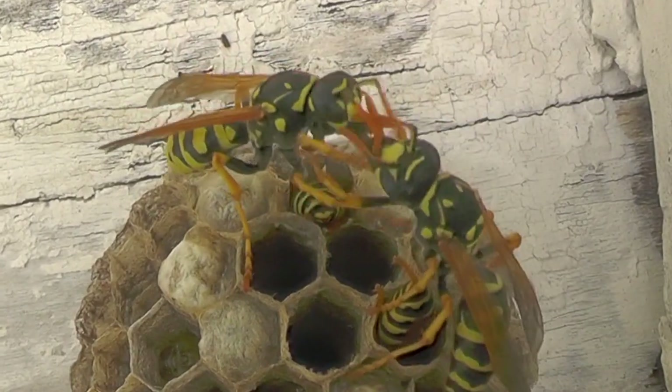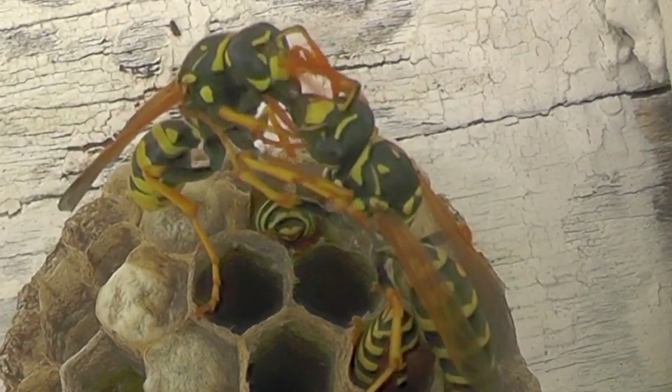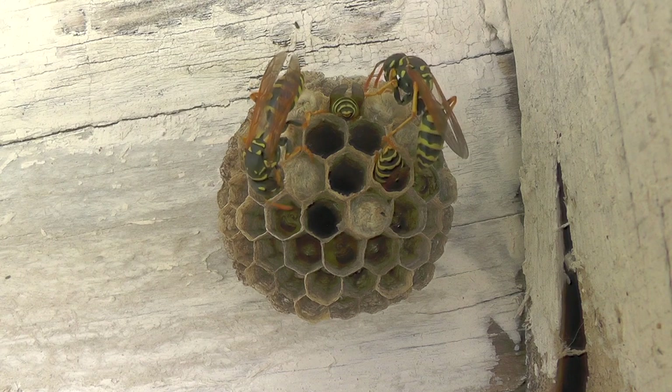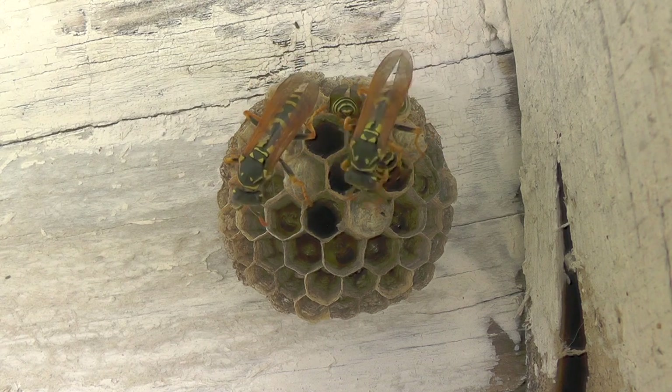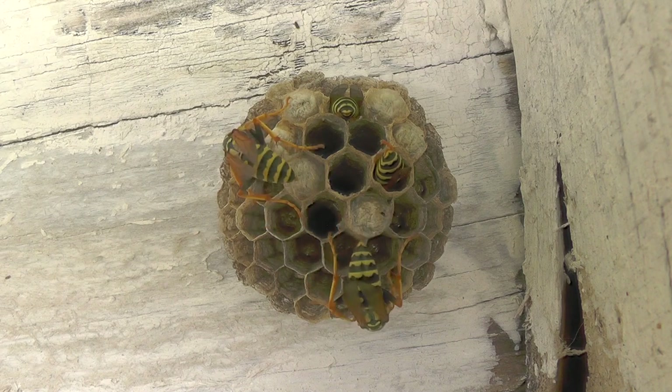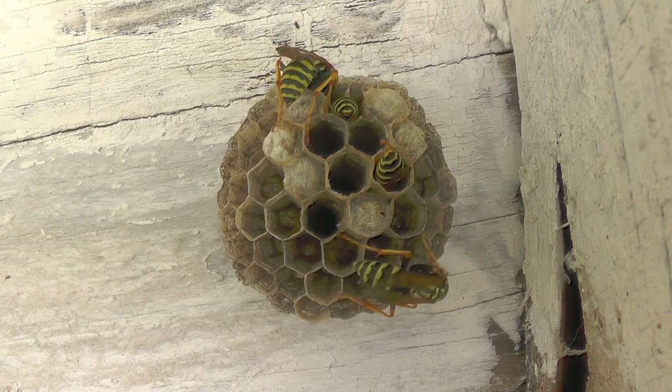Here's another good example of trophallaxis where one of the foragers comes back and they start trophallaxis immediately — this is pretty much the routine. Every time one of the foragers comes back, that forager gets mobbed by the others who either take the food it brought in or do trophallaxis to share fluids. It's pretty common to see that.